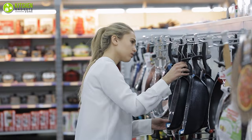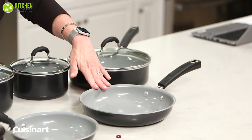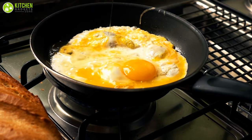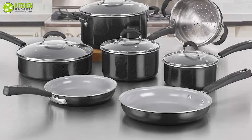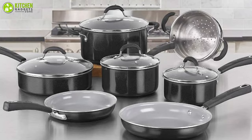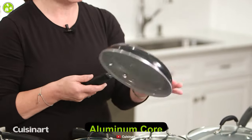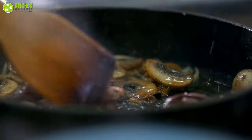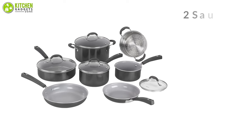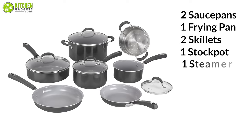Complete your cookware collection with the Cuisinart Advantage Ceramica XT cookware set — a durably constructed and affordable option that can satisfy both your demands and your budget. It has an aluminum core that ensures perfect and quick heat distribution, preventing hot spots so that you can cook your dishes uniformly. This set includes two saucepans, a frying pan, two skillets, a stock pot, and a steamer insert.